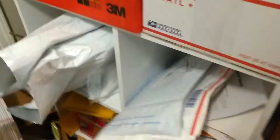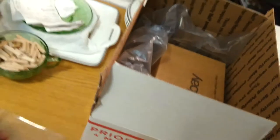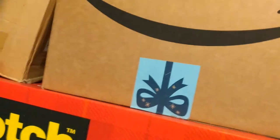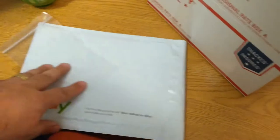I take a little Ziploc baggie, put 100 pins in here, write '$100' on it, then it goes in a little eBay branded mailer. It'll go first class — it's super light, like three ounces. Ship it out first class. Easy peasy.